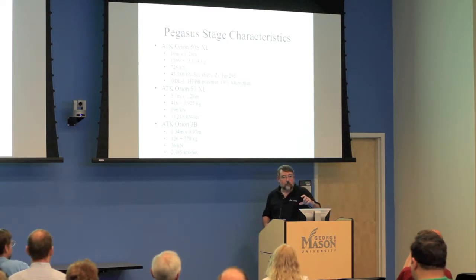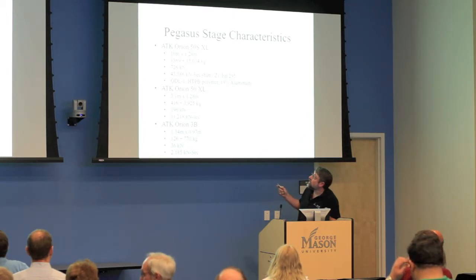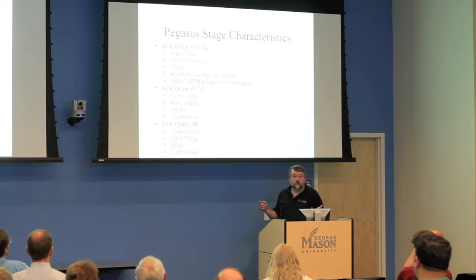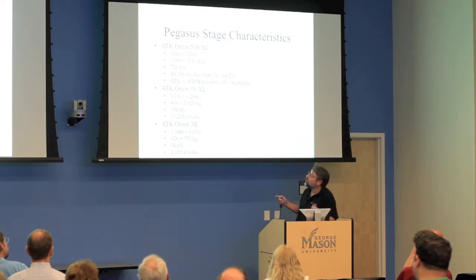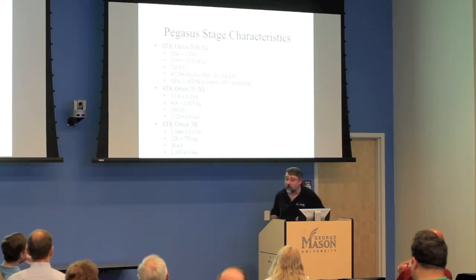If you fly those little Estes black-powder motors — the D motors about an inch in diameter — they have about 10 newtons of energy. Each letter grade in motor class goes up by a factor of two, so D to E doubles the power. The Pegasus first stage is a baby Z motor, which has everyone in the rocketry room giggling imagining what projects they could do with that.